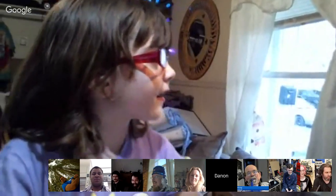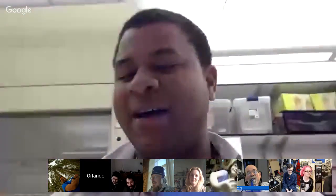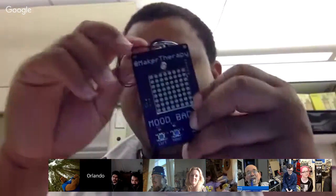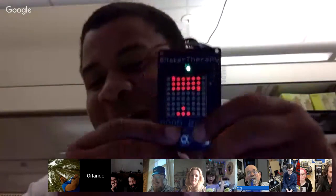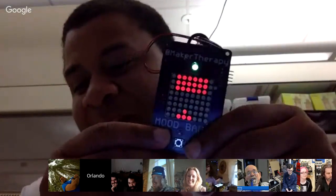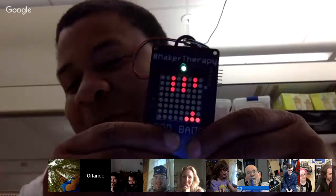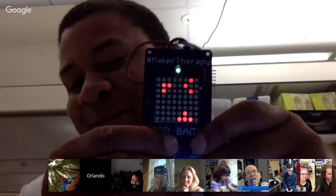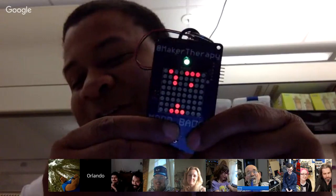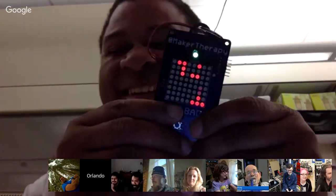Next we're going to go to Orlando, then we'll wrap up with Adam. Orlando, unmute your mic and show us your project. Hello there. Actually, I'm not sure if I showed you this already. This guy now plays Space Invaders or Galaga — depending on the mood you're in. It was supposed to be something else, but I ended up playing games, and let's be honest, games are really fun. So this is what it does now, and I need to add more games.